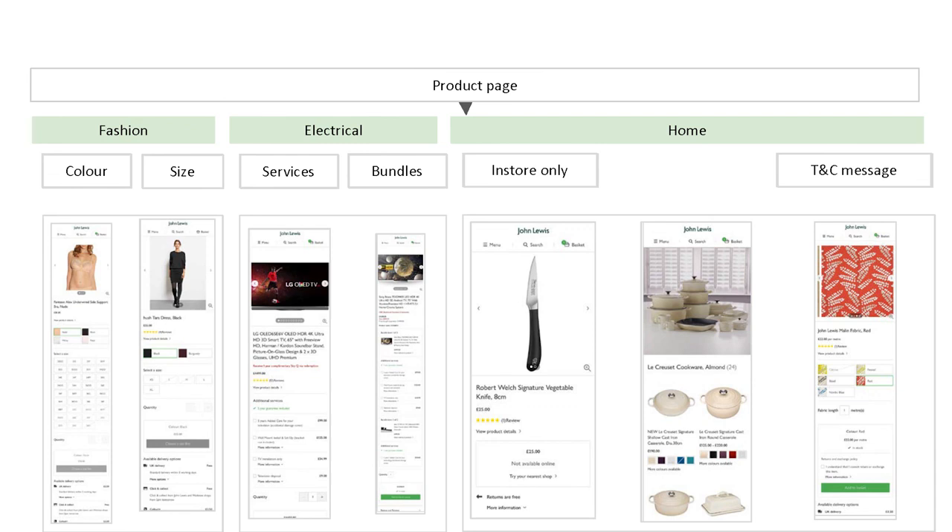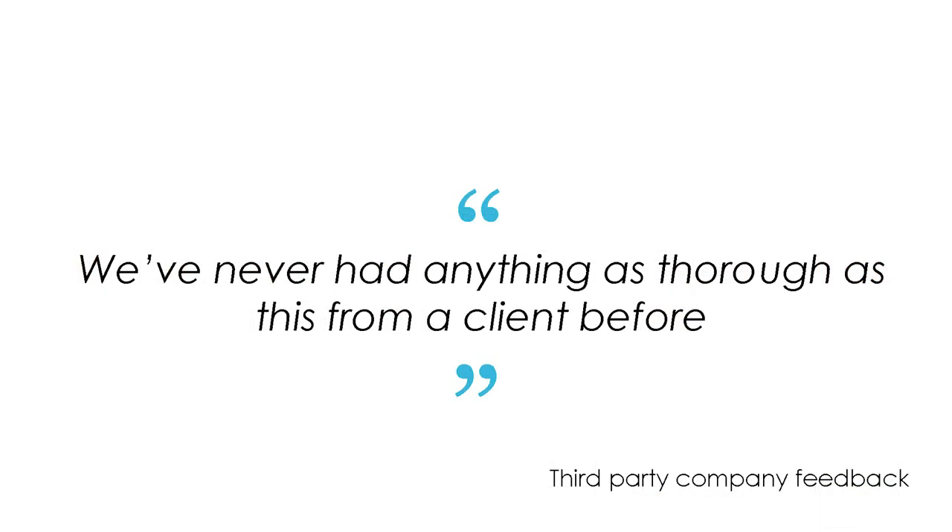Because this company didn't know our site or the work we were doing, I provided a visual audit of our site — mapping areas of the page. John Lewis is a very big department store and we have slightly different templates for our departments. Above you'll see Fashion, Electrical, Home, and then below that there are components, with slight component changes. I provided this to the third-party company, and the feedback they gave me was they'd never had anything as thorough as this from a client before, which was great.